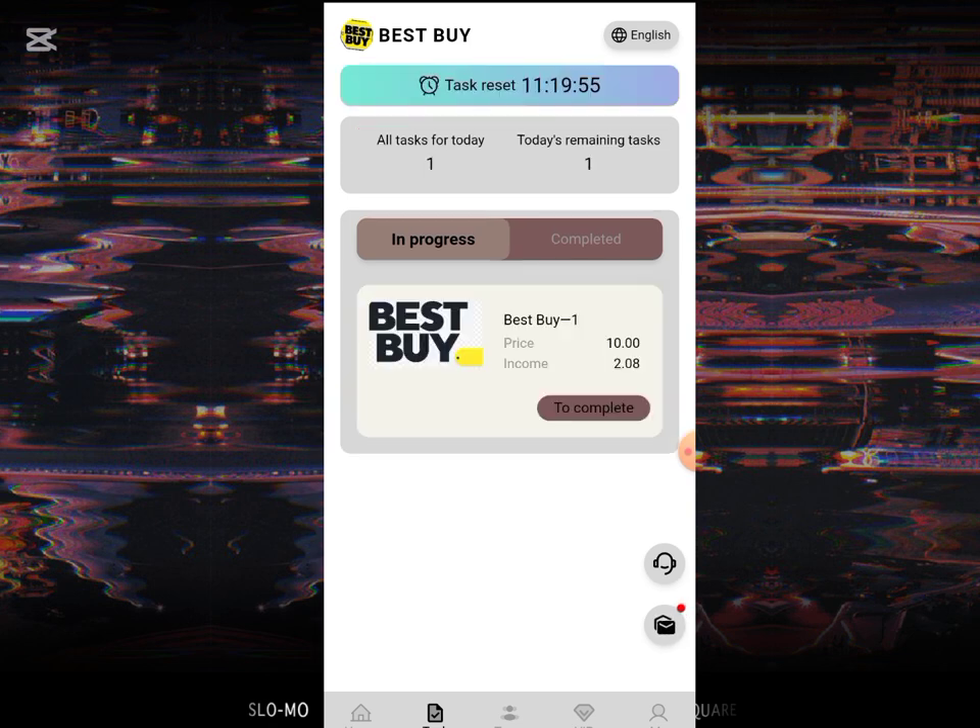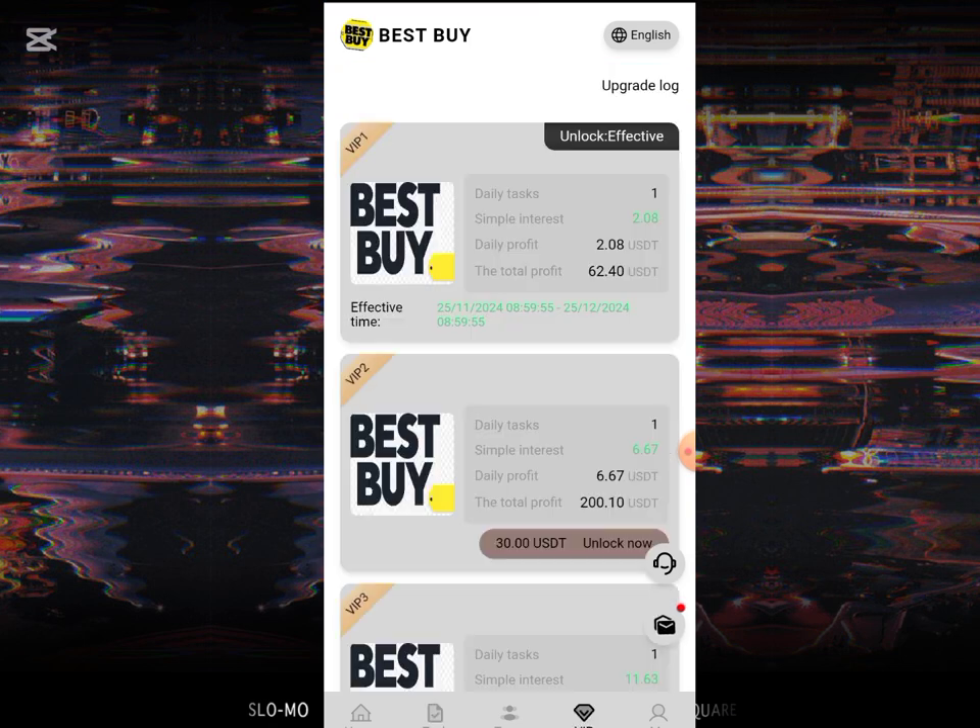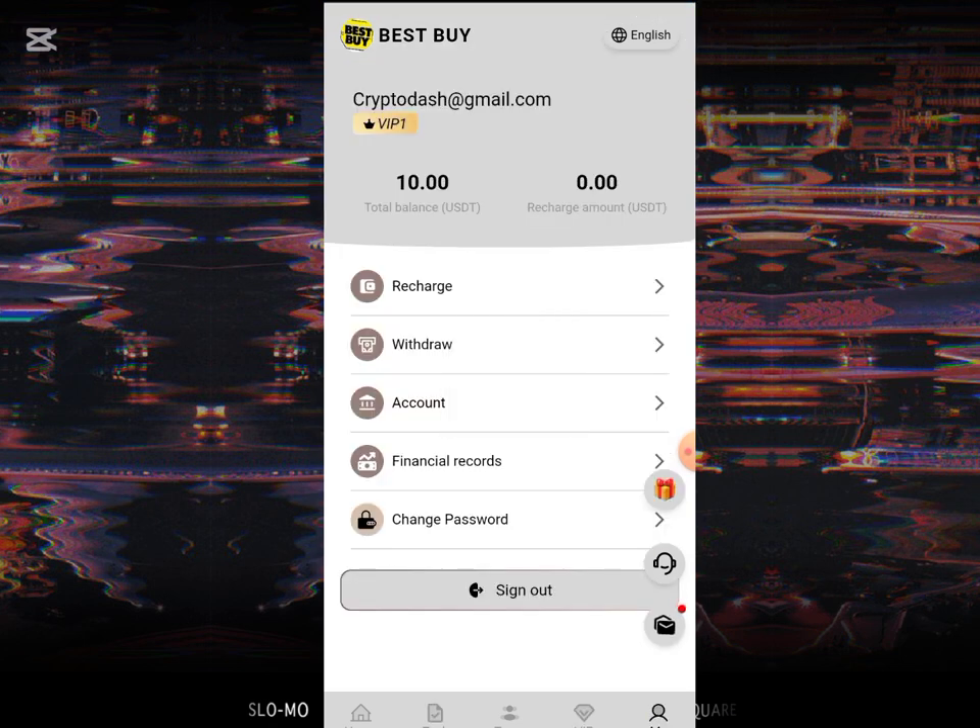All you have to do is click on this task over here. If you complete the task, you are going to be earning 2.08 USD. But before you do that, you need to unlock the VIP. This VIP one is my current unlock — I unlocked it with 10 USD to complete the task, so all I have to do is click on 'complete' right over here.